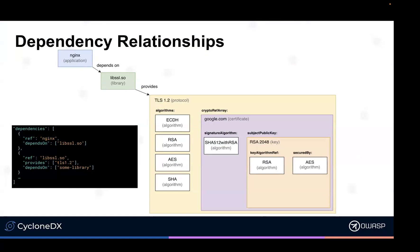If you're familiar with CycloneDX, we have the inventory but we also have dependency relationships — this component depends on this other component, which depends on this other component. We introduced a new concept: 'provides.' So in this case, we've got nginx depends on libssl, which provides TLS. And then we have all the related cryptographic algorithms and primitives defined in there as well.